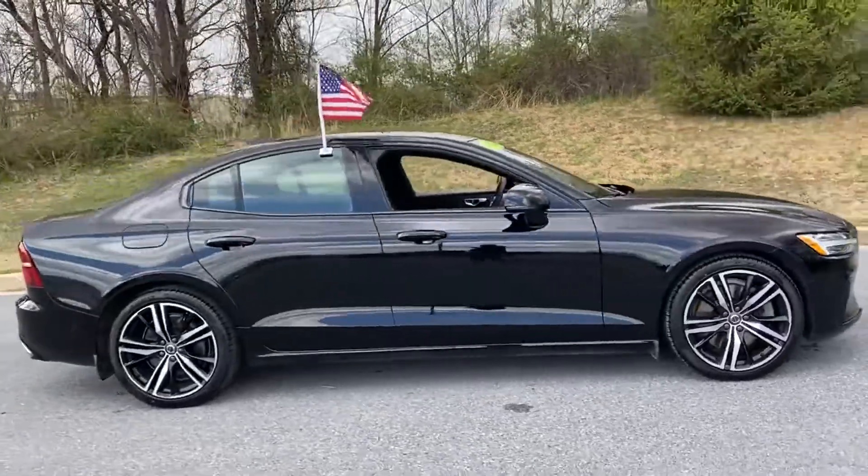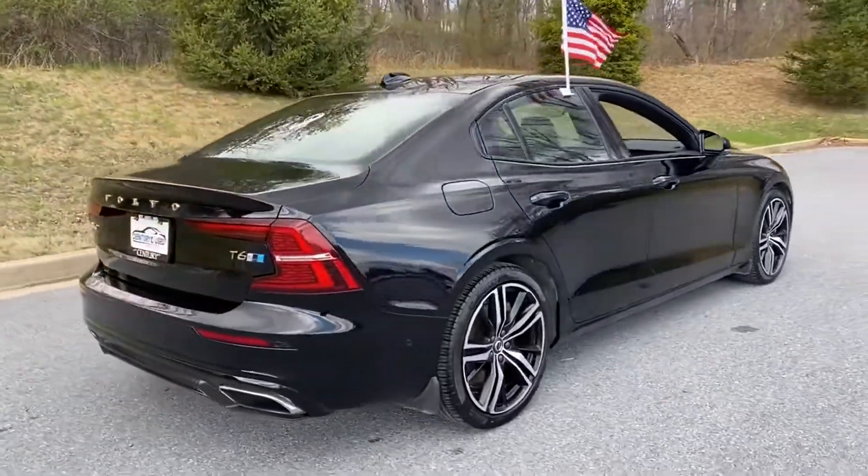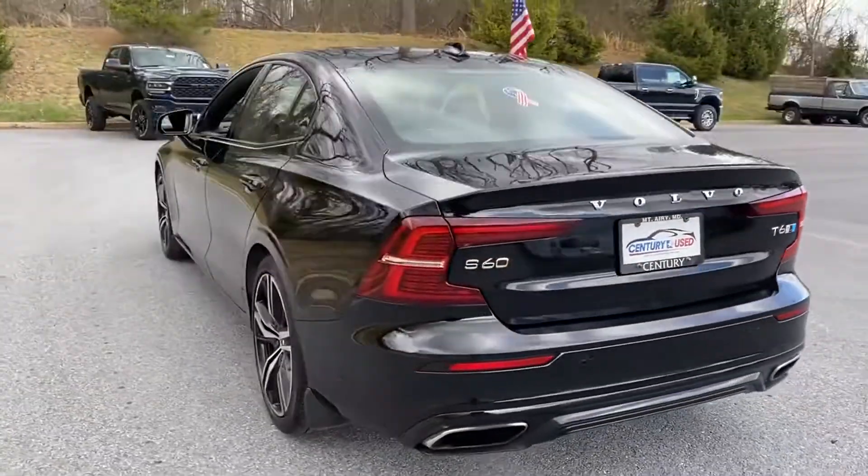2019 Volvo S60 with less than 42,000 miles on the odometer. This sedan combines safety and comfort with style and performance.